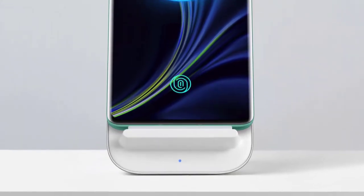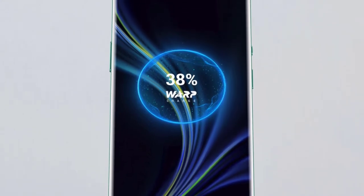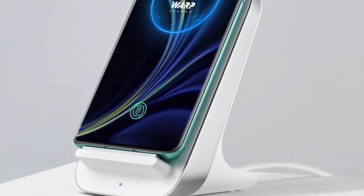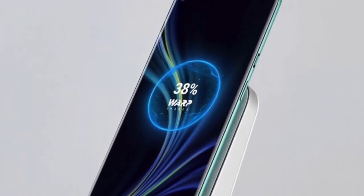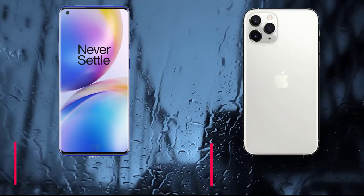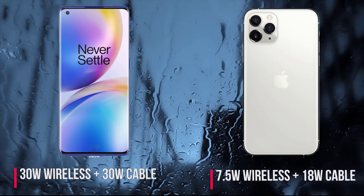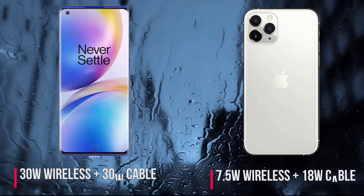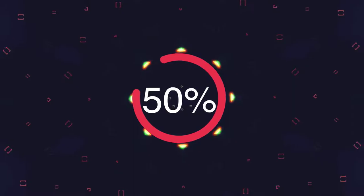First up, we have ultra-fast wireless charging. Yes, finally, for the first time we have a OnePlus flagship phone rocking wireless charging, and what a way to debut this feature — leading the industry at 30 watts. This will be exclusive to the OnePlus 8 Pro model. For comparison, this is faster than what Apple provides with their top-end phone, even faster than Apple's cable charging. This new wireless technology will charge the OnePlus 8 Pro to 50% in just 30 minutes.